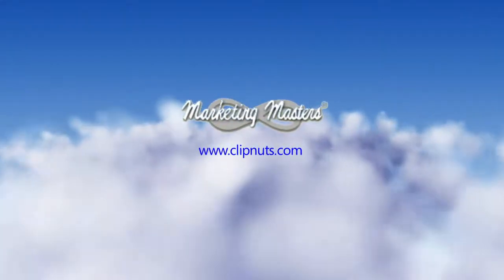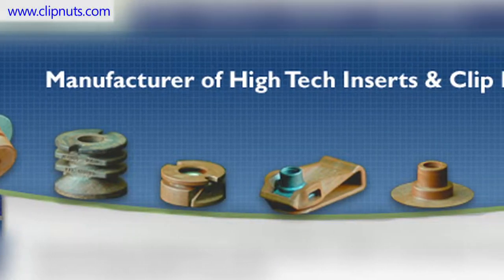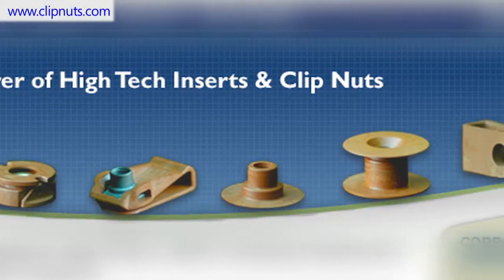In this video, we take a look at the many advantages of Marketing Master's composite clip nuts and inserts over traditional metal fasteners.